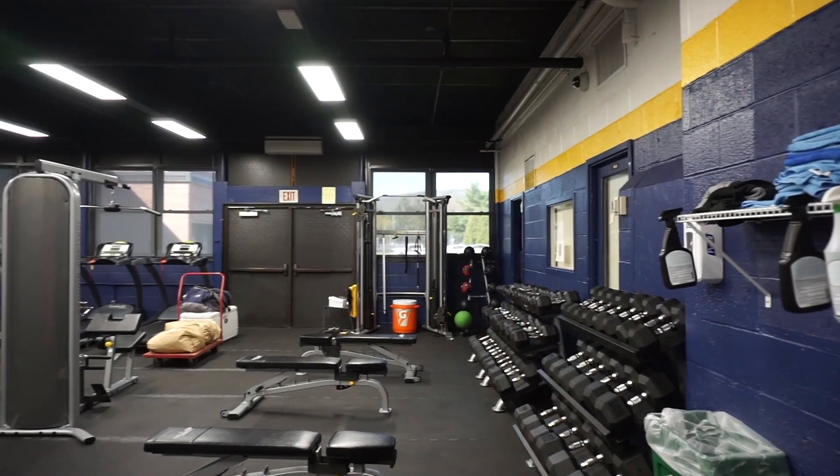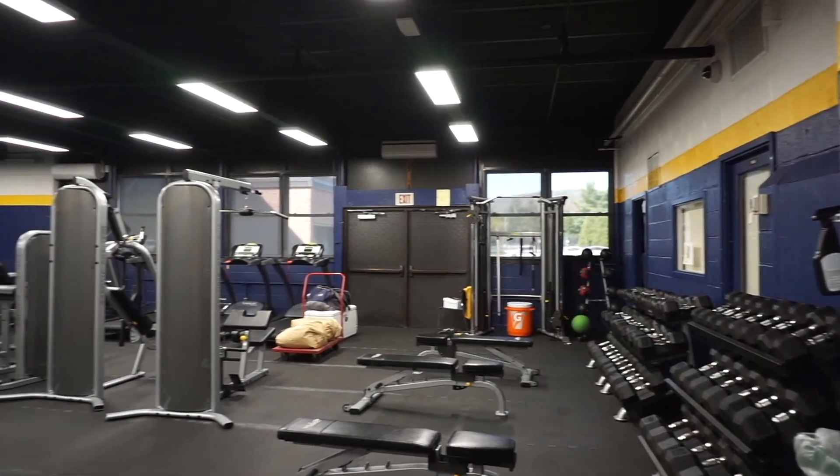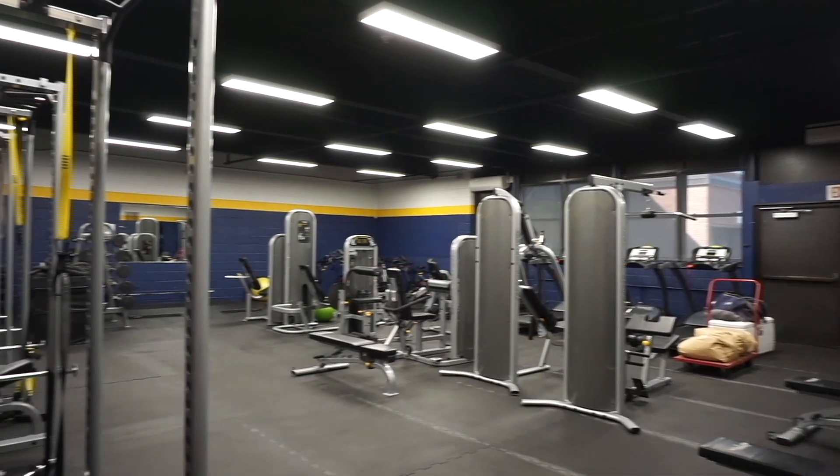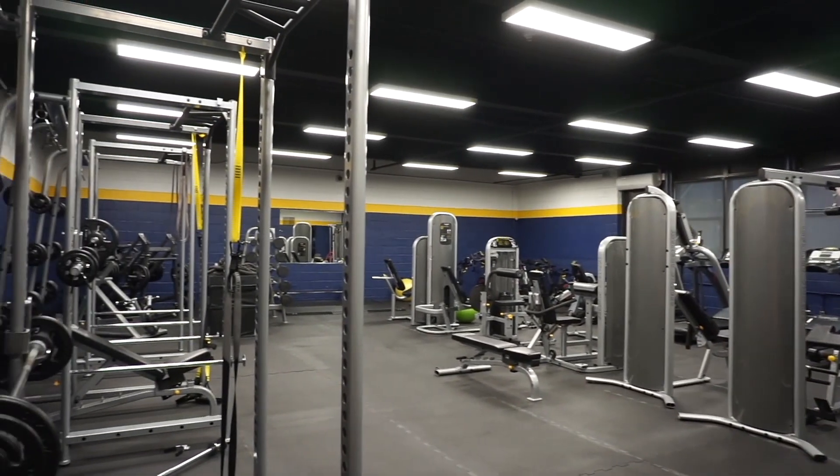Our newly renovated weight room is perfect for any athletes at the high school. Your varsity sports teams will come here to get in shape, and you'll be able to come in here during your gym class to lift weights or use any of the machinery.